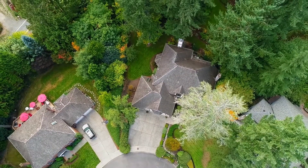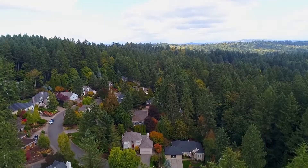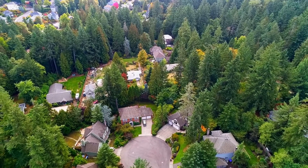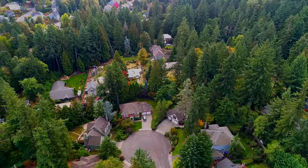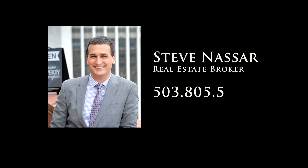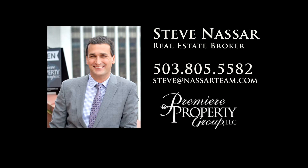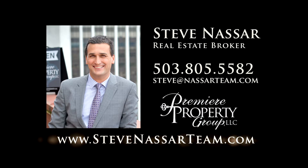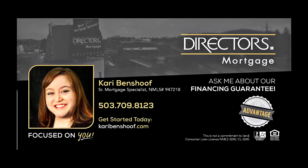A gorgeous home in a beautifully private, park-like setting — it's all here ready for you to call home. To schedule your own personal tour, please contact Steve Nassar at 503-805-5582 or email steve at nassarteam.com. For financing options, please contact Carrie Benshoff with Director's Mortgage.